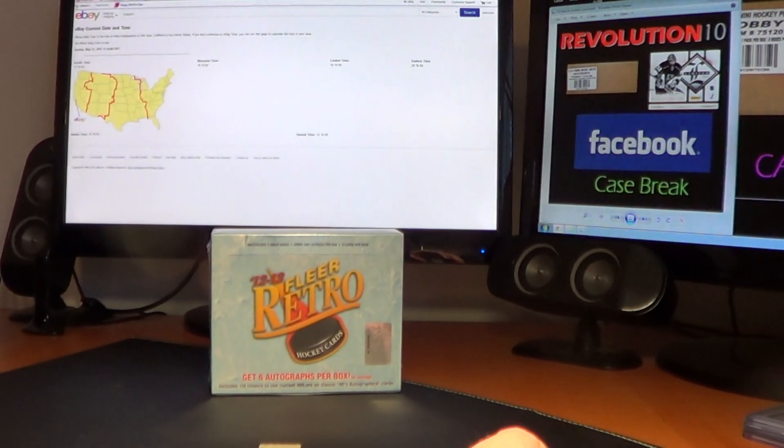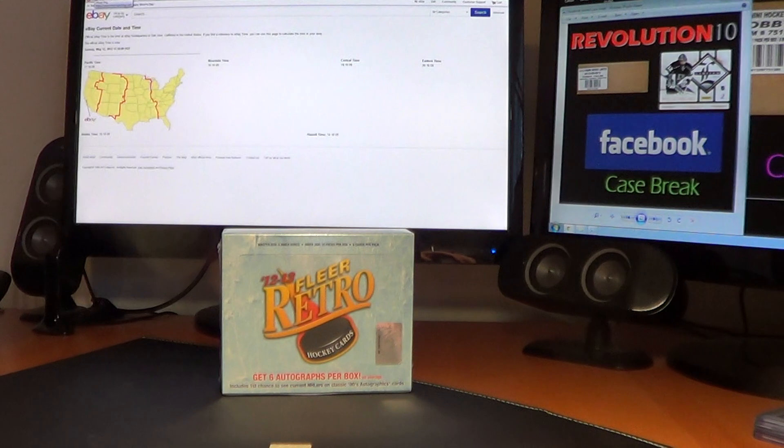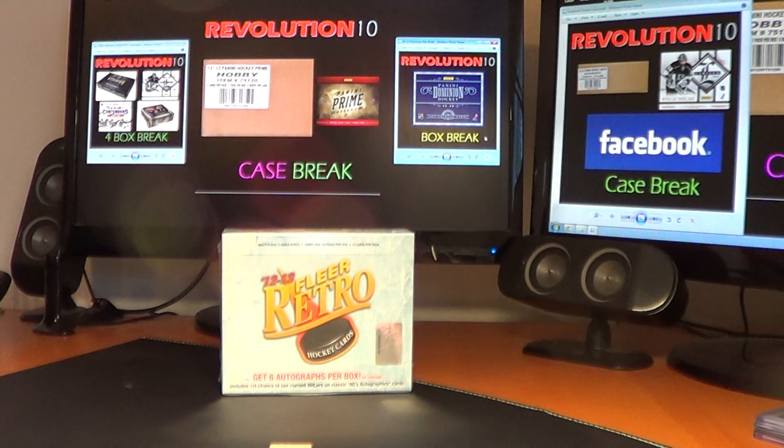I'm going to go ahead and ship all the metal and retro base cards for this one, because we'll do all the inserts. Quick message about tomorrow: we've got a four-box combo with Ultimate Limited, SPX, and Contenders, and also a single-box break of Dominion. It should be a pretty good night. Tuesday is our Prime case break, and that's all on eBay right now, so get your teams for that.